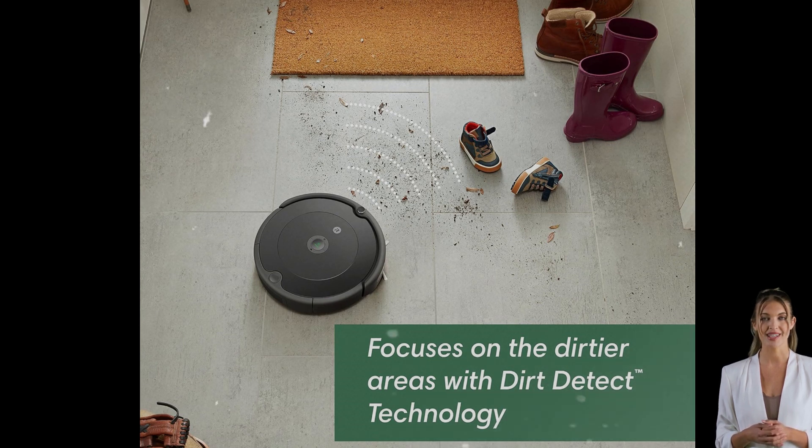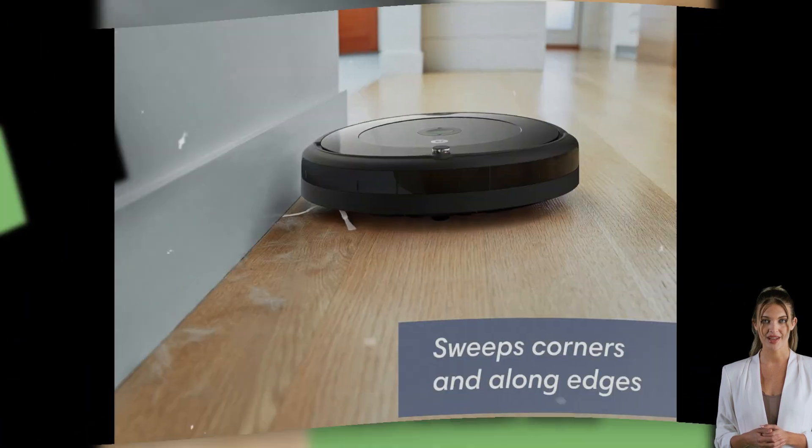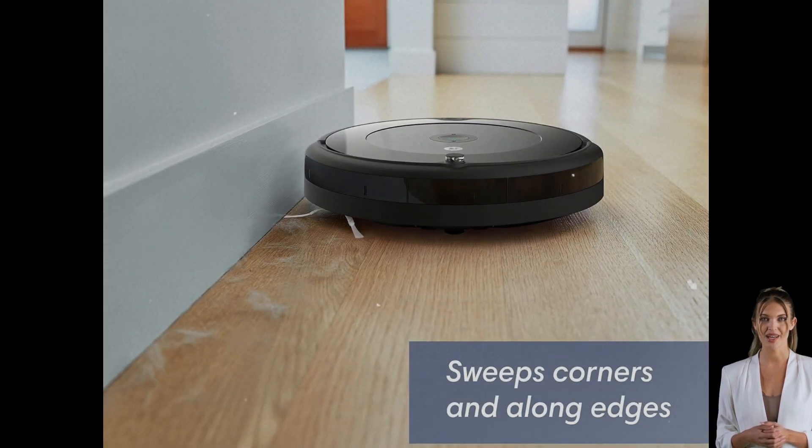Want to make daily floor cleaning easier? The Roomba 692 is here to take on the task. With Wi-Fi connectivity, personalized cleaning recommendations, and self-charging, it's a powerful addition to any home. It's also a top pick with over 30,000 ratings and a 4.2 star average. Check out the link in the description to bring home your own Roomba 692 and enjoy a cleaner, smarter home today.